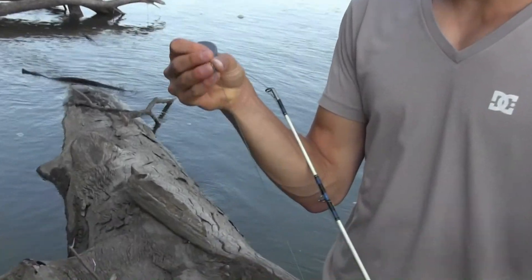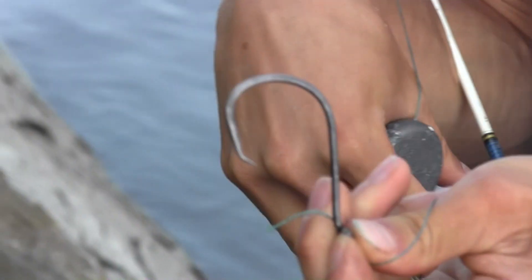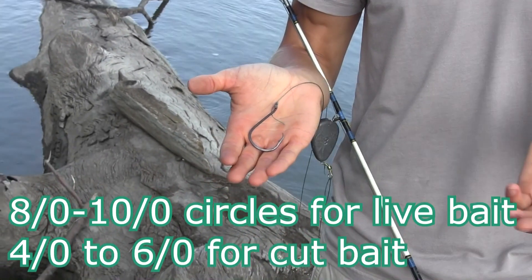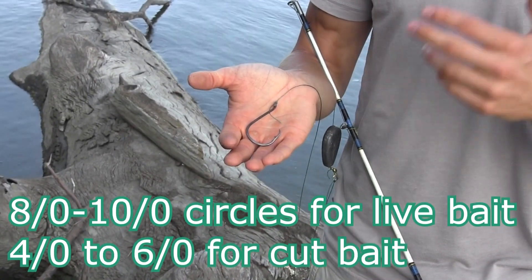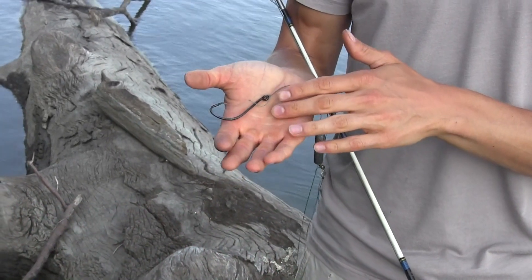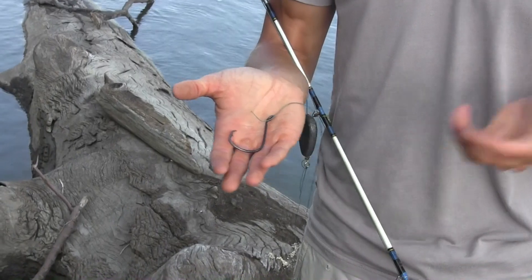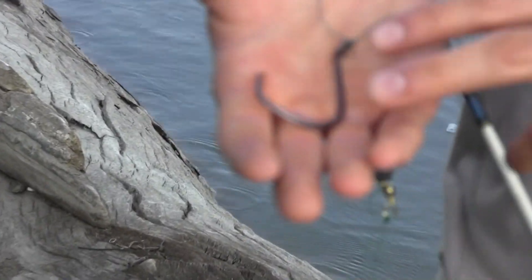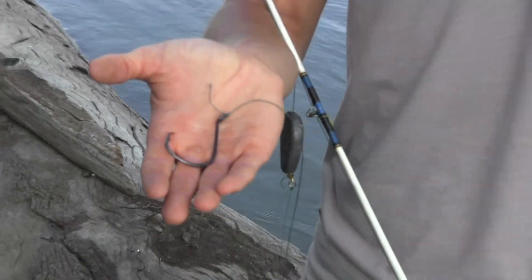I've got about a one to two foot leader to a 10/0 hook, and this is what I use for live bait. If I was using cut bait, I'd be using about a 6/0 circle. You can get 6/0 to 10/0 circles — about a hundred of them — for about 17 to 18 bucks on Amazon or eBay. I'll put a link in the description. I bought a hundred of these things a few years back for about 15 bucks and I've had basically a lifetime supply.